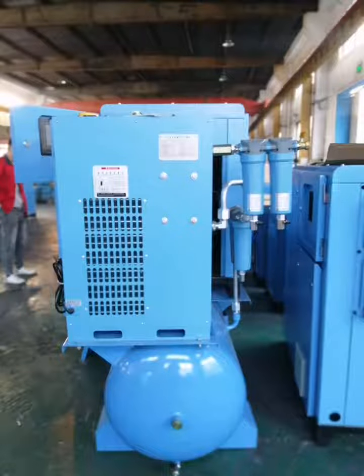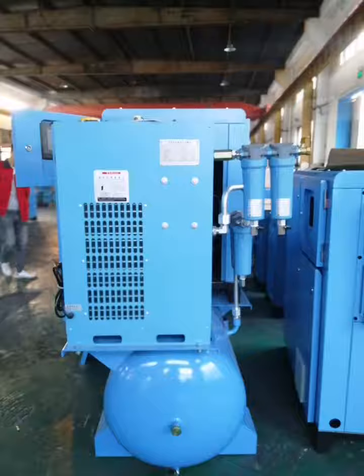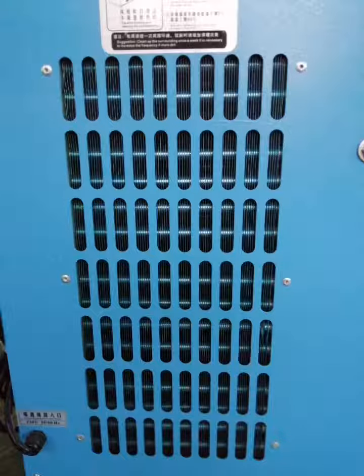Hello, have a good day. This is George speaking. Today we introduced our product with five advantages.